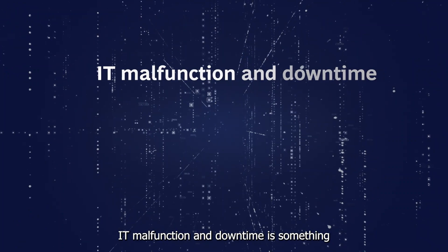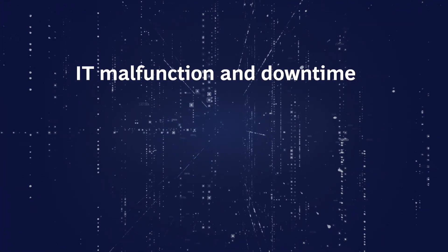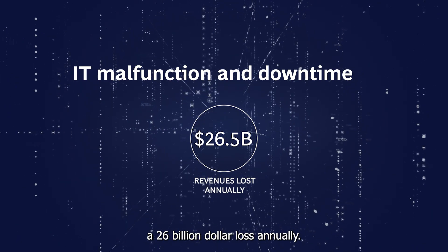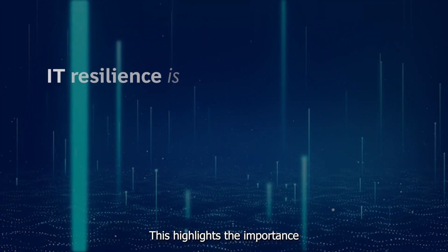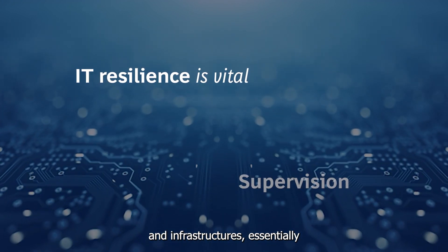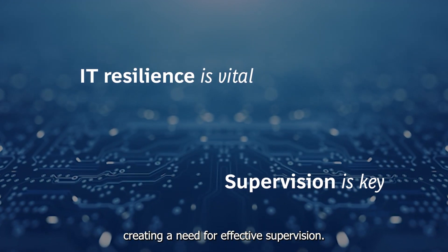IT malfunction and downtime is something we are all familiar with. It is estimated that it causes a $26 billion loss annually. This highlights the importance of resilient IT applications and infrastructures, essentially creating a need for effective supervision.